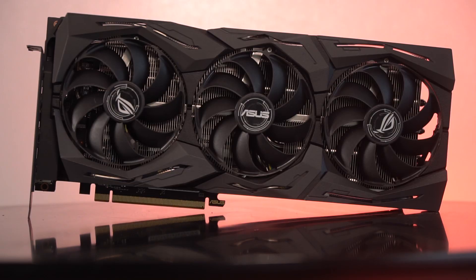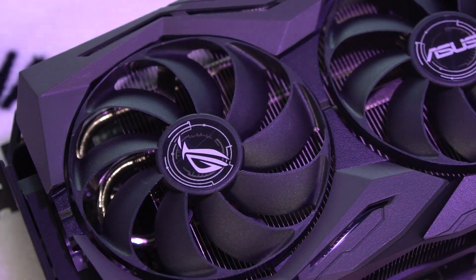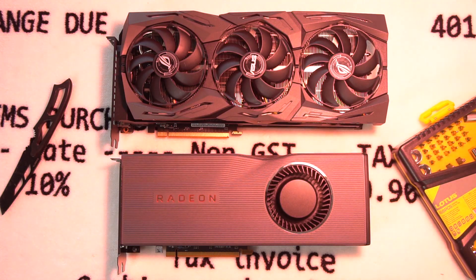The ASUS ROG Strix 5700 XT OC comes with a massive Max Contact cooler decked out with triple axial fans and a huge double heatsink. The card is very enthusiast-focused, so there are plenty of extra features here that you won't find on a reference model. The card itself is pretty large — considerably larger than a reference 5700 XT — and will take up three slots in your motherboard.